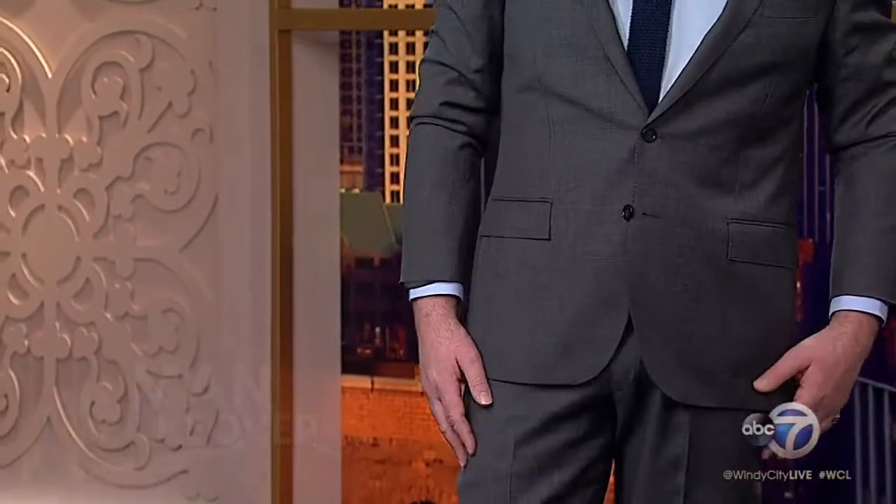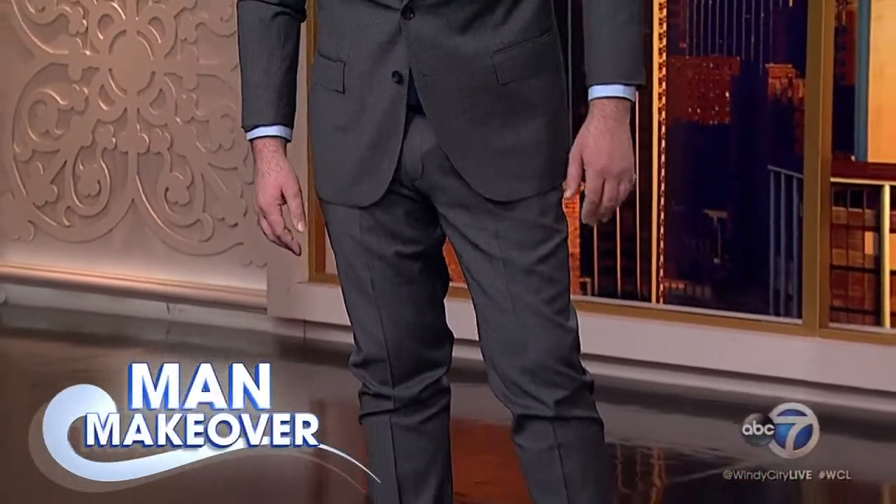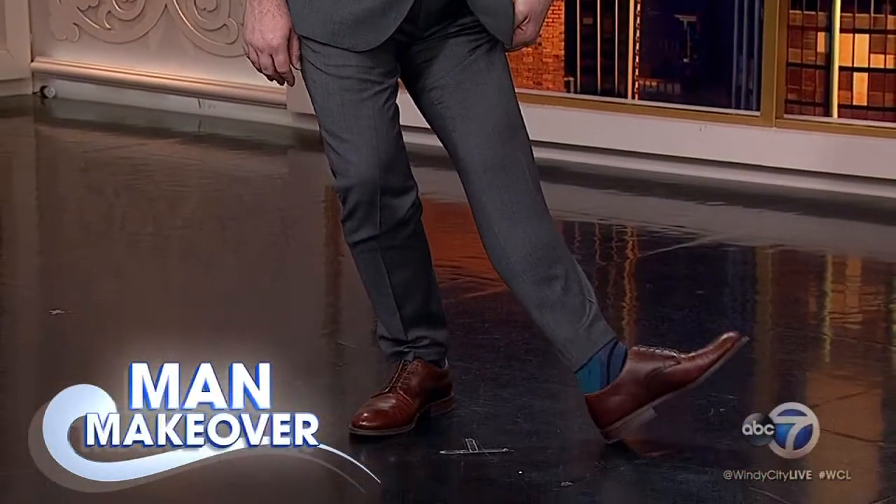Oh my God, and his sock game! I love the sock game. Look at the sock game — the socks are hot too. Little sock game.